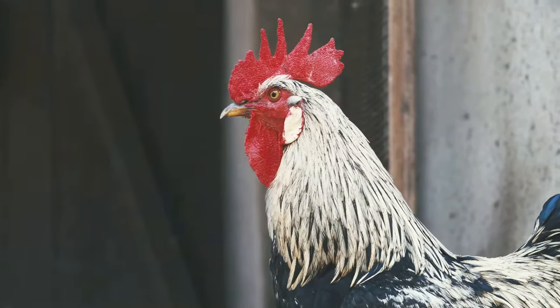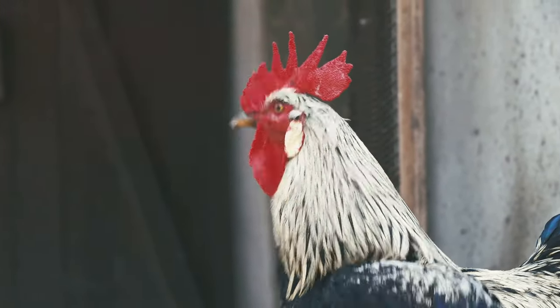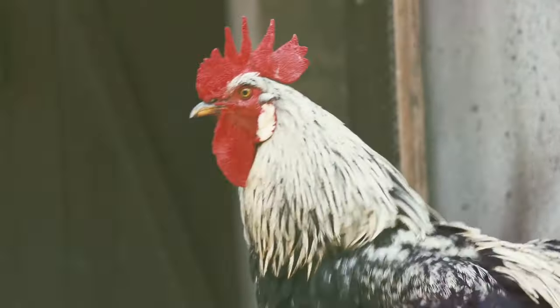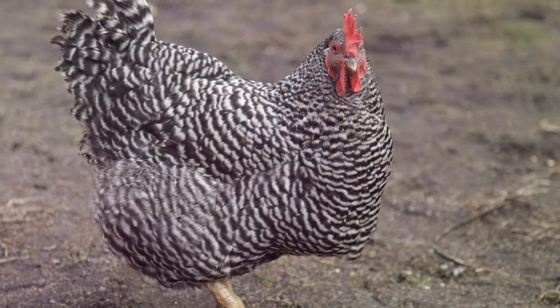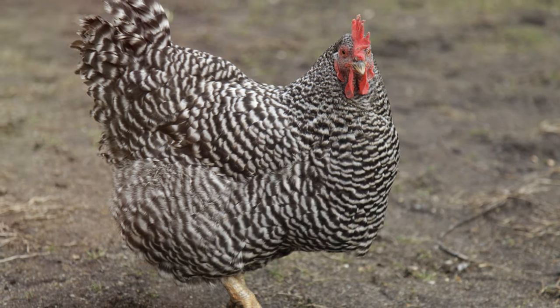On the other hand, Leghorns, a breed that hails from Italy, are known for their prolific egg-laying and active, flighty nature. Their distinctive white feathers and red comb make them easily recognizable.